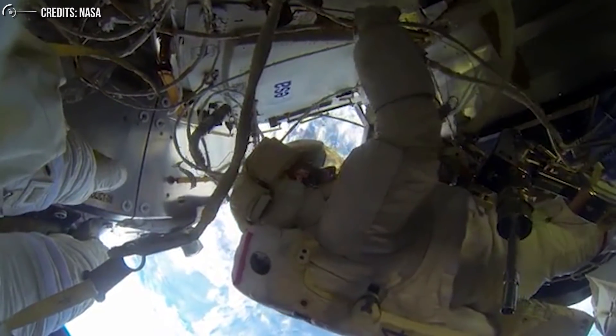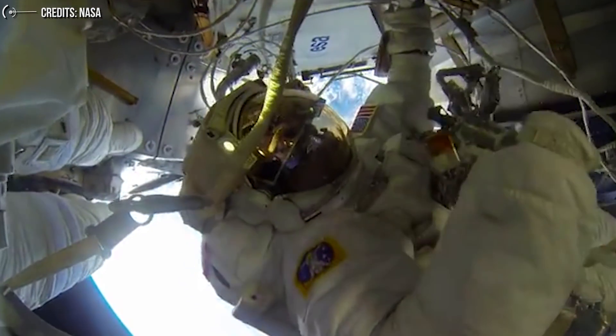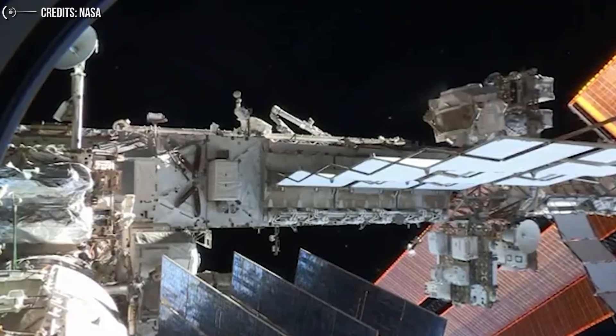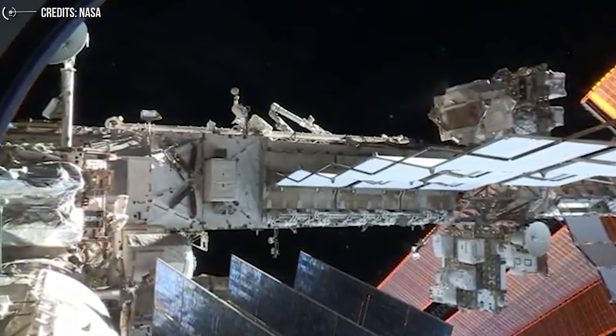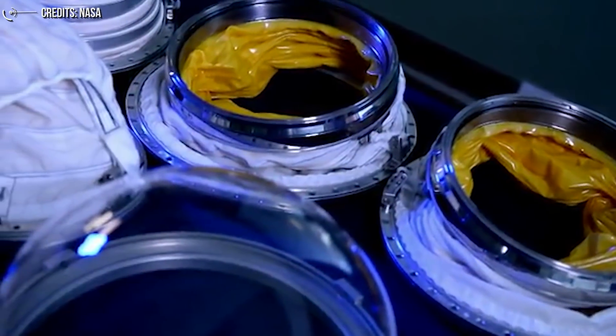Before the first woman and next man take steps on the lunar south pole in 2024, NASA will test the new suits and several of their components on the International Space Station in a spaceflight environment to confirm overall performance.